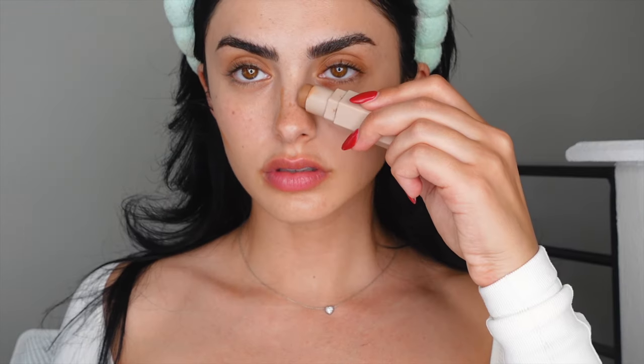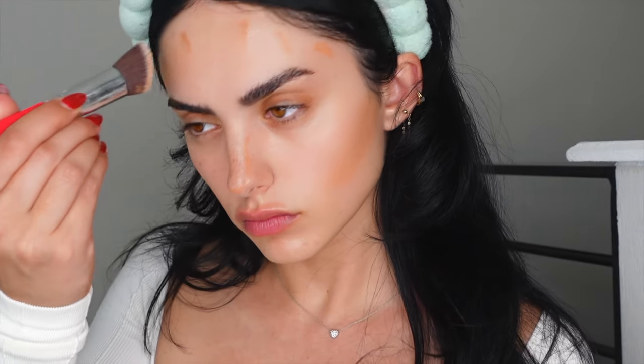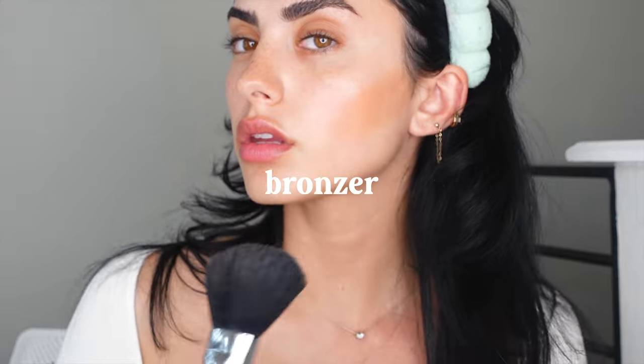I'm taking a contour stick with a cooler-toned undertone rather than warm, because we don't want this look to be too bronzy — the focus is really on the lip. Anything minimal that gives a slight contour works great. I like to set my contour with a cooler-toned powder as well.